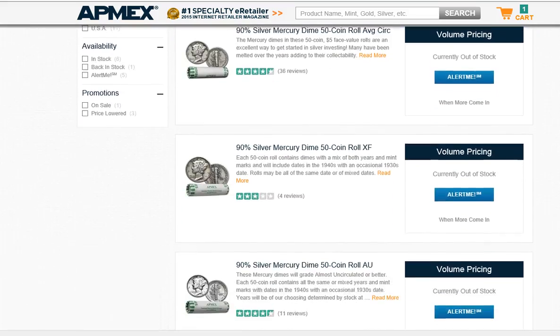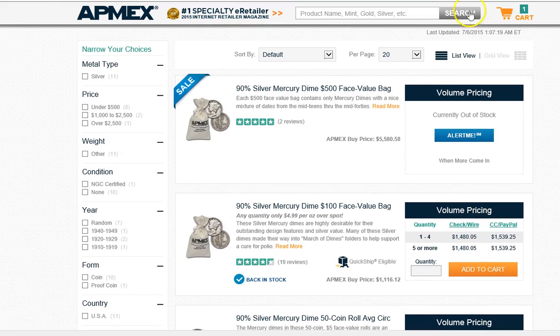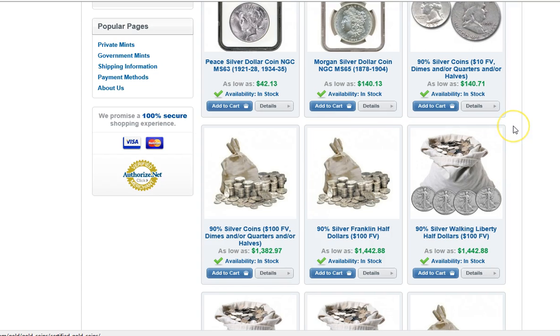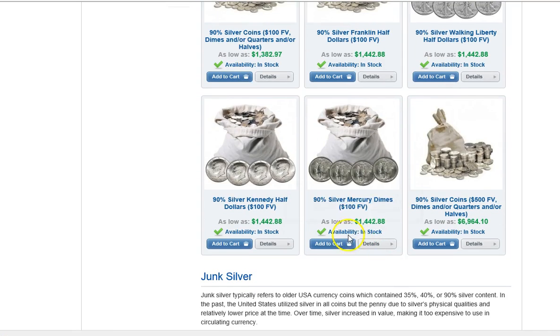There are some Mercury Dime $100 bags available elsewhere, but the other sites were out of the $500 face value bags as well. JM Bullion's got some $100 face value bags — I don't know how many they have — and they have them for $1,442 a bag, which isn't too bad.